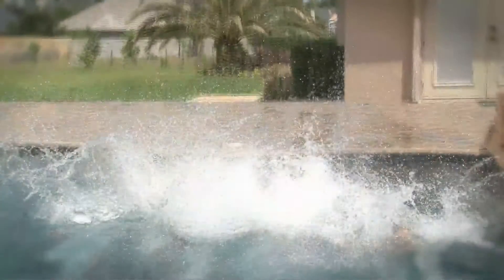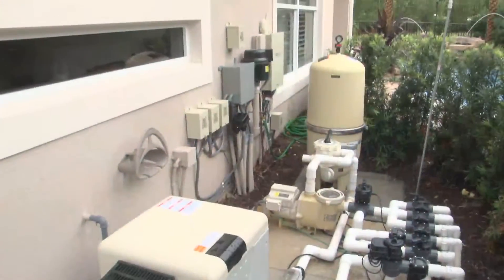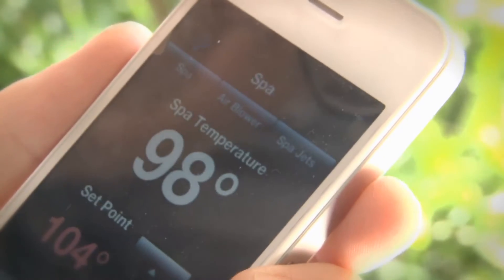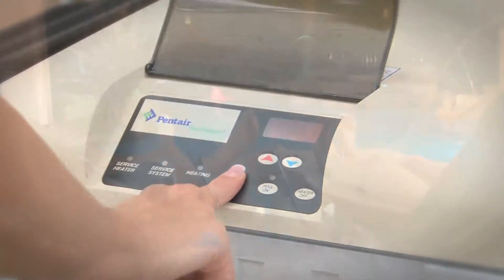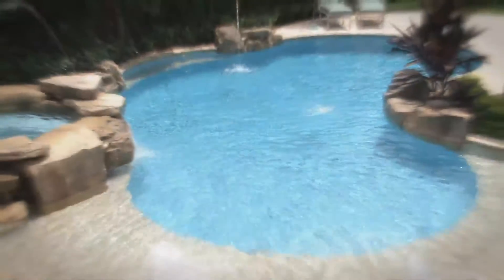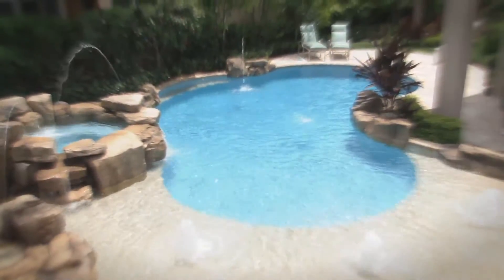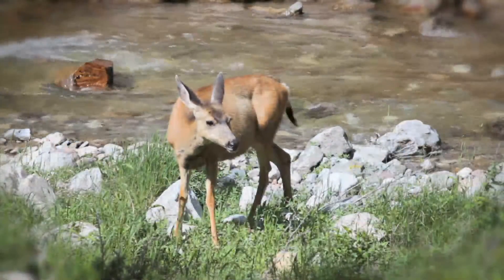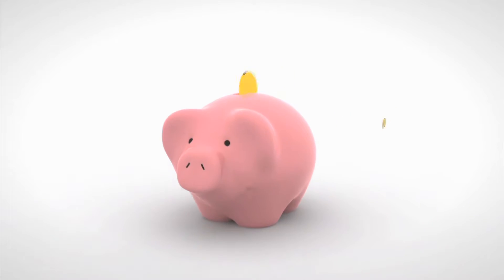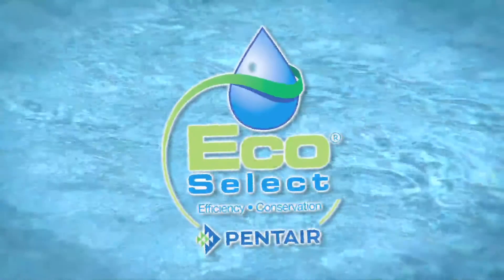At Pentair, our equipment cleans, clears, soothes, controls, warms, lights, sanitizes, and beautifies your pool. But it's also designed to respect the environment, save energy, and save you money. That's why we created the EcoSelect brand.